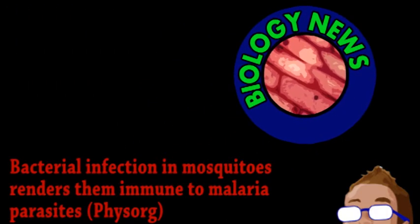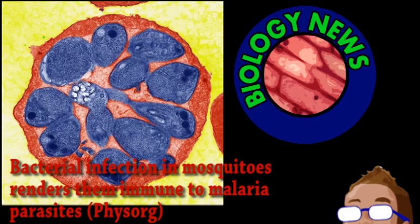We end with exciting news from the world of biology. Malaria is a devastating disease affecting millions of people in parts of Africa, Asia, and around the world. It's caused by a protozoan parasite and is primarily transmitted through mosquitoes.